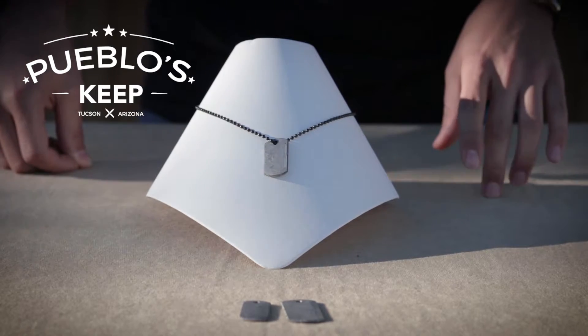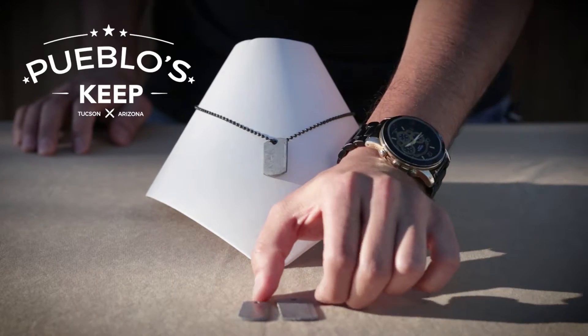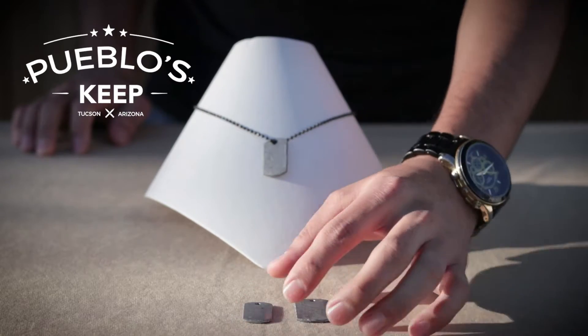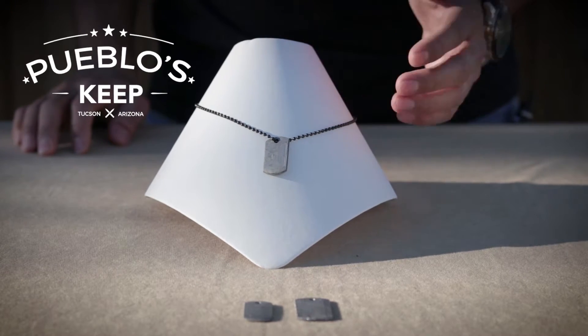The dimensions for the larger one are 1.4 inches tall by 0.8 inches wide. The smaller one is 1 inch tall and 0.6 inches wide. They both have a 23-inch gunmetal alloy ball chain.